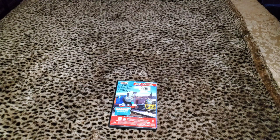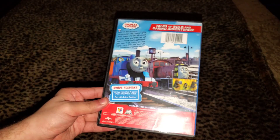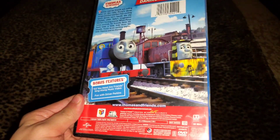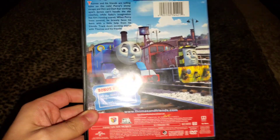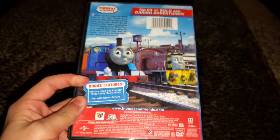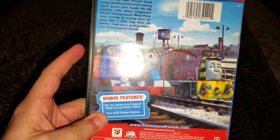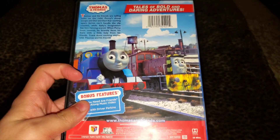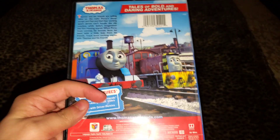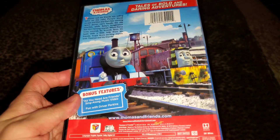'Duck in the Slip Coaches' and 'Missing Gator' — three episodes from Season 19 and two episodes from Season 18. The three Season 19 episodes have Thomas voiced by Joseph May, Christopher Raglan as Percy, Rob Rackstraw as James, and Keith Wickham as the Fat Controller.